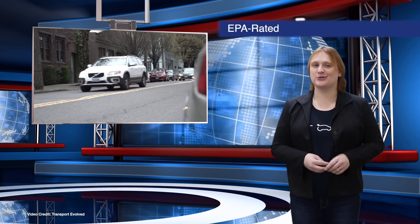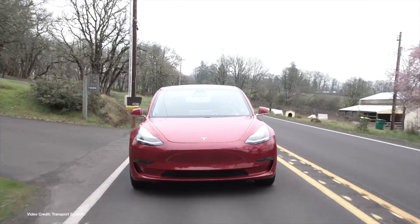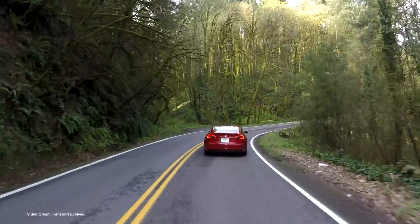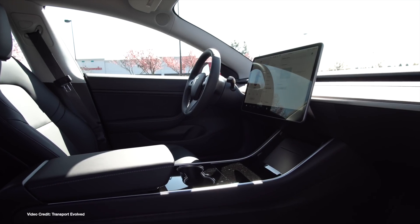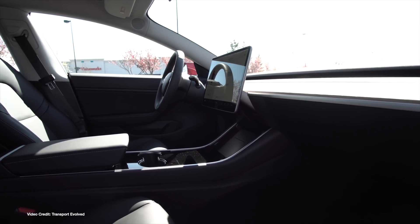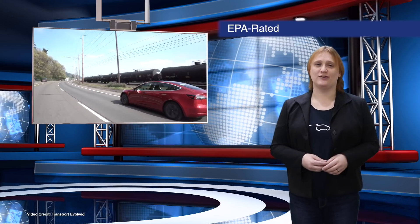Talking of Tesla, the mid-range Model 3 got its official EPA rating this week, achieving a range of two hundred and sixty miles from its approximately sixty kilowatt hour battery pack. In the city that translates to one hundred and twenty-eight MPGe, on the highway that's one hundred and seventeen MPGe, and combined it's one hundred and twenty-three MPGe. That's less efficient than the original RWD Long Range Model 3, but it's still pretty impressive, and it's also better in terms of range than the Chevy Bolt EV or Hyundai Kona Electric.